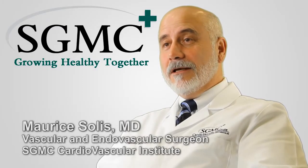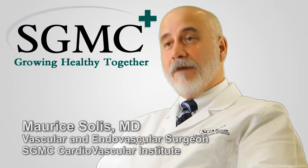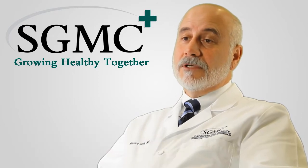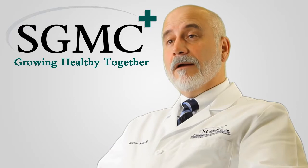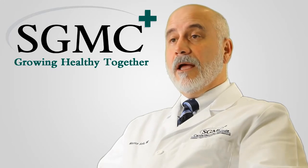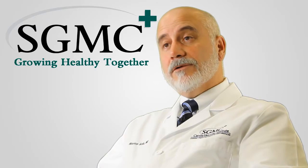I'm Dr. Marie Solis, a vascular surgeon with the South Georgia Medical Center Cardiovascular Institute. The Cardiovascular Institute is a group of cardiac and vascular surgeons, nurses, nurse practitioners, PAs, and vascular ultrasound technologists that specialize in the care of cardiac, thoracic, and vascular diseases. We recently relocated to Valdosta.